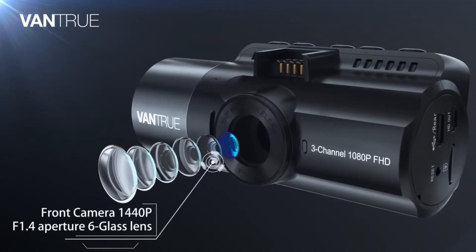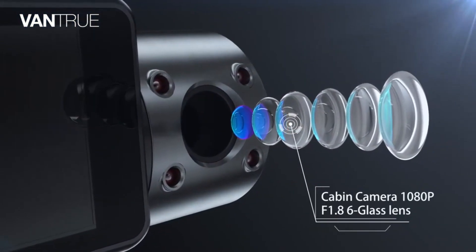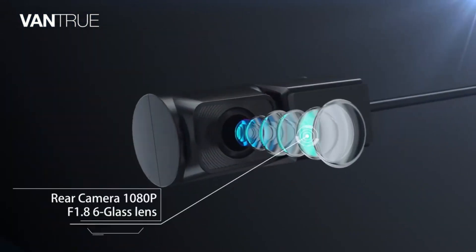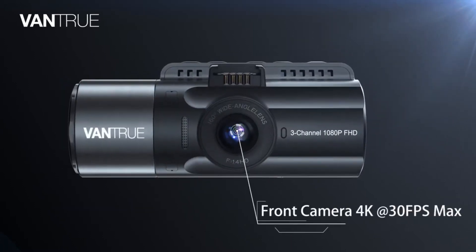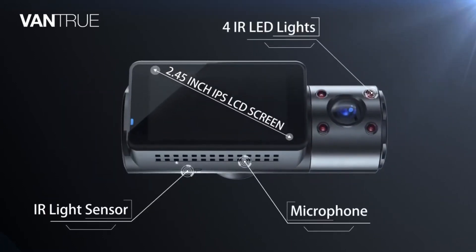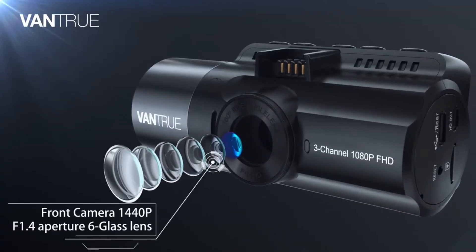When set to the front and rear dual recording mode, the cam provides a 4K 2160 resolution front camera and a 1080 resolution rear camera. The front camera can seamlessly record up to 4K when used alone, ensuring crystal-clear visibility of license plates and road signs.